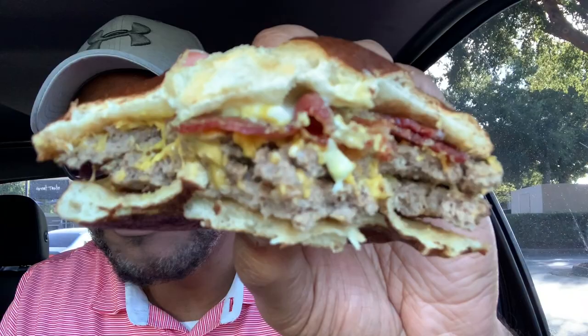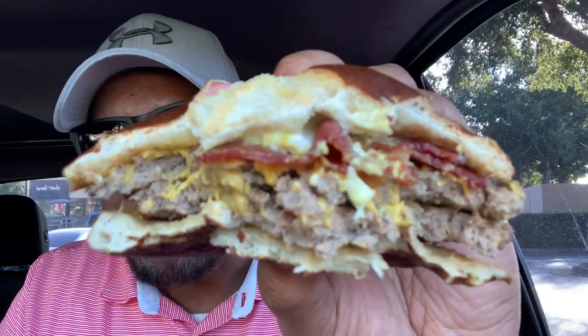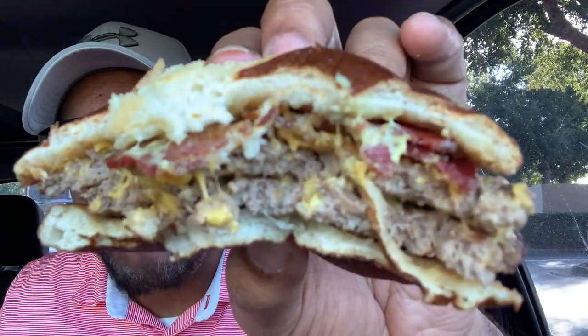Surprisingly not dry. I don't know. It's not bad. It's a good burger. It's like a Whopper in between some pretzels. It's not salty, which is good. It's good.